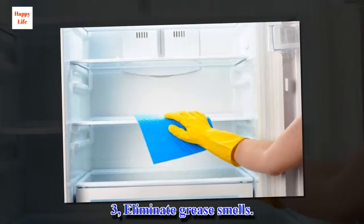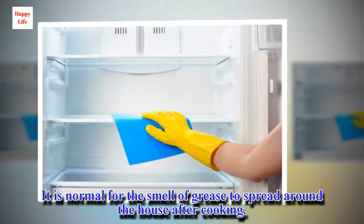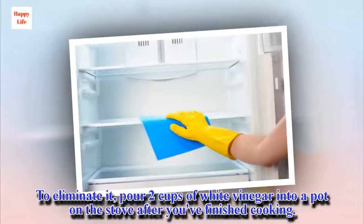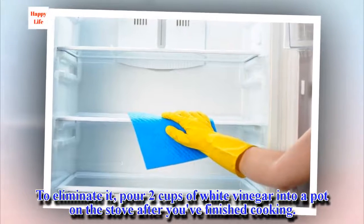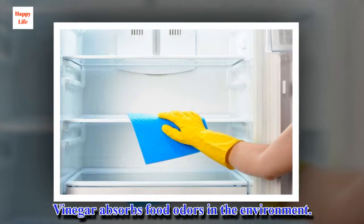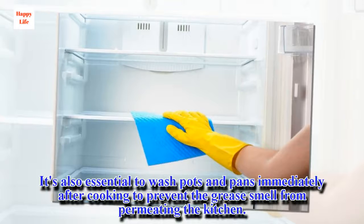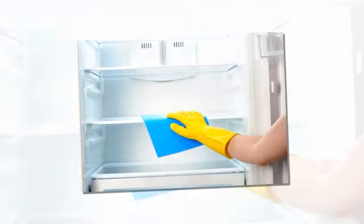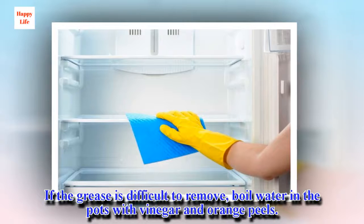3. Eliminate grease smells. It is normal for the smell of grease to spread around the house after cooking. To eliminate it, pour 2 cups of white vinegar into a pot on the stove after you've finished cooking. Vinegar absorbs food odors in the environment. It's also essential to wash pots and pans immediately after cooking to prevent the grease smell from permeating the kitchen. If the grease is difficult to remove, boil water in the pots with vinegar and orange peels.